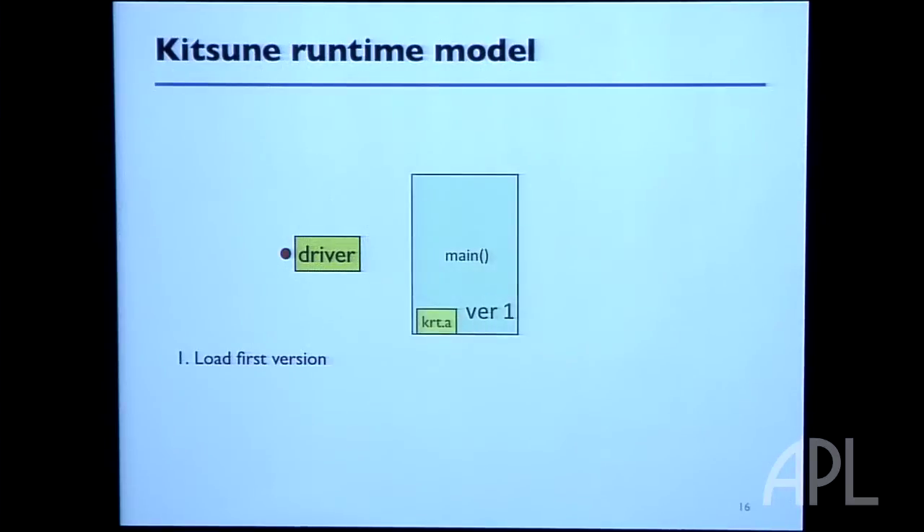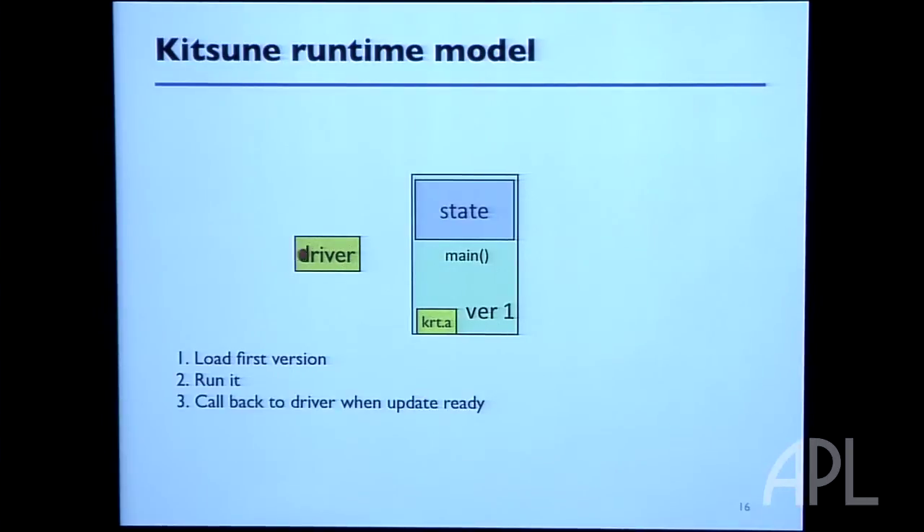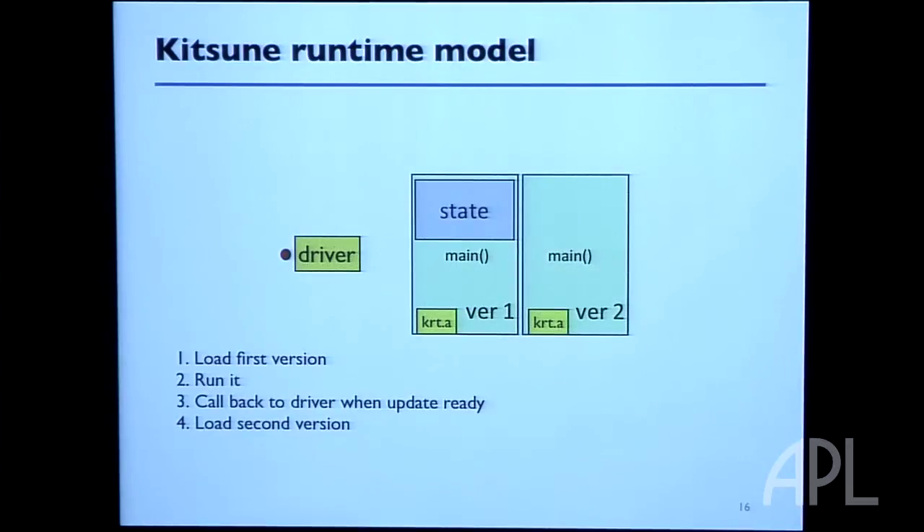The way Kitsune works is it uses a whole-program update strategy. We compile a small driver — about 100 lines of C — that dynamically loads in the entire first version of the program. We compile the program to a shared object file rather than a standard executable, which amounts to changing a few compile-time flags. The driver starts running the main program, accumulating state. When a dynamic update is available, the polling point jumps back to the driver, which loads in the next version — also compiled as a shared object file — and starts running the new version.